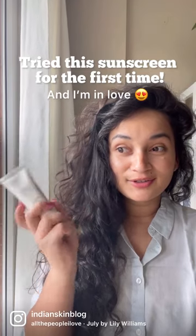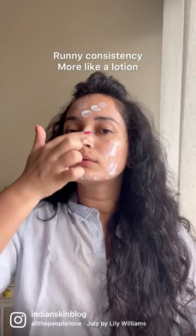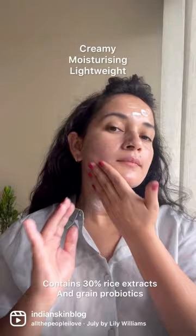I tried a new sunscreen for the first time and I'm in absolute love. This is the internet's favorite, the Beauty of Joseon Sun Relief Sunscreen. I've taken three fingers worth of it, but with its runny consistency, you're going to just need about two fingers. It's SPF 50 with new-age chemical filters, which are highly photostable. It's got a solid moisturizing texture with a glossy finish, no white cast, and also no fragrance.